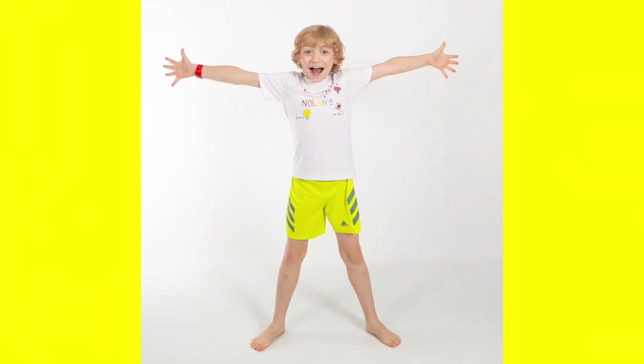Knowledge is fun, knowledge is cool on... Knowledge with Nolan!